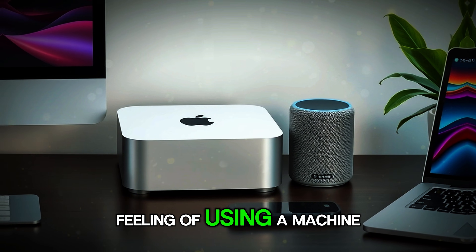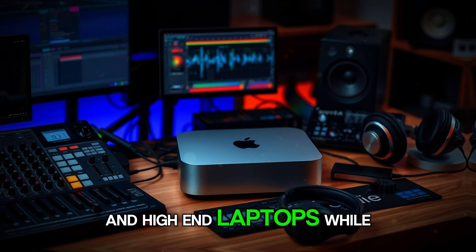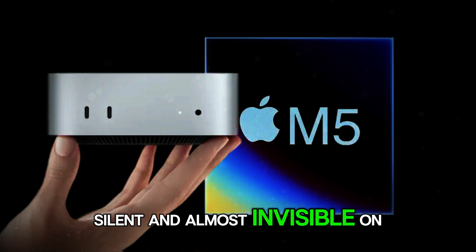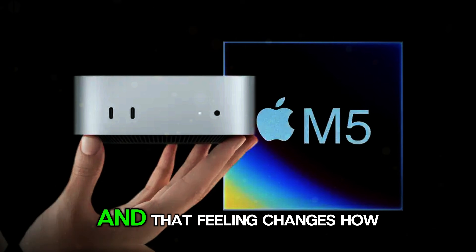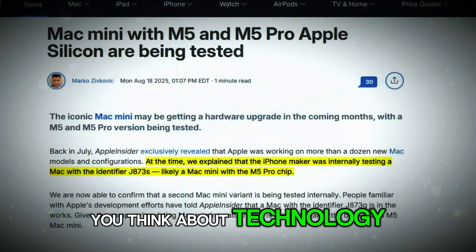The feeling of using a machine that performs at a level once reserved for expensive towers and high-end laptops, while staying cool, silent, and almost invisible on your desk. And that feeling changes how you work, how you create, and how you think about technology.